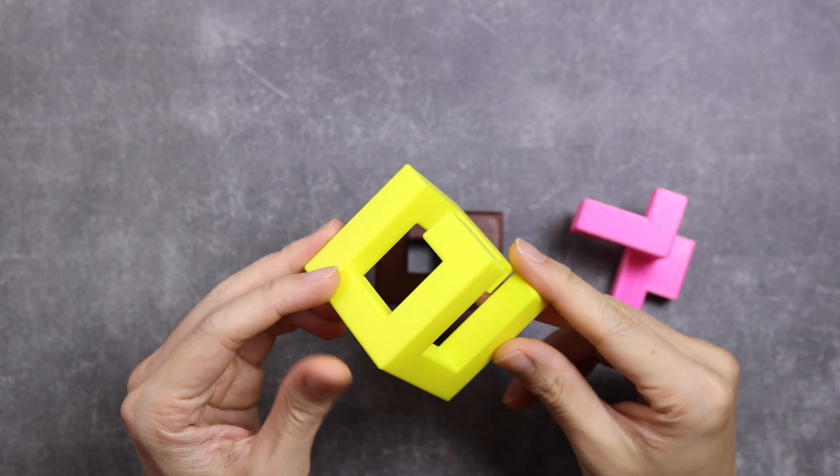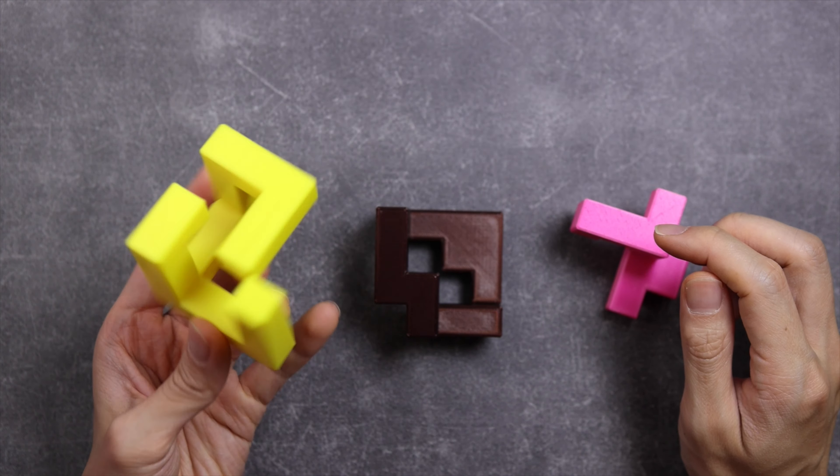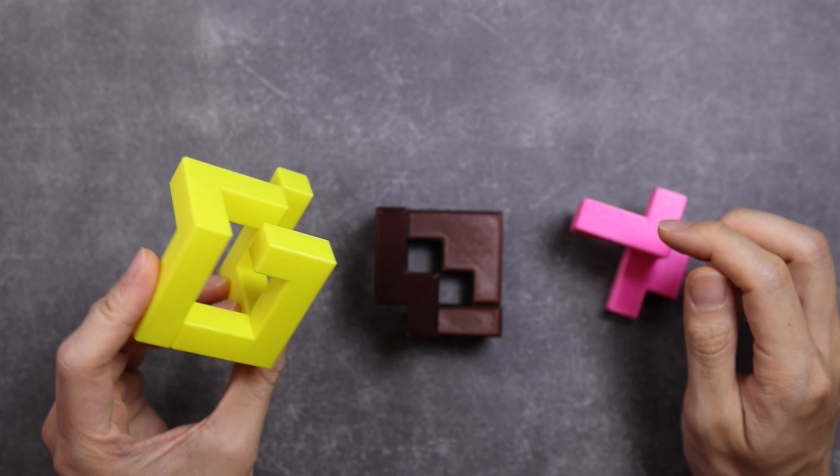I tried to buy it from the Woodwonders website when it was first launched, but I missed the release and it was sold out very quickly. So this copy here is a 3D printed version I made from scratch.